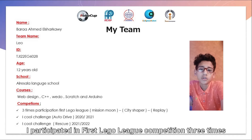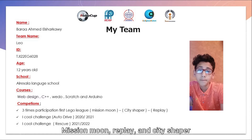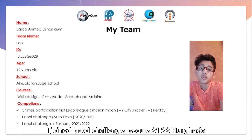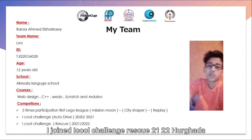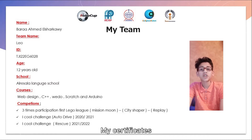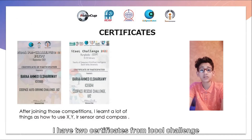I participated in the First League competition three times as a Meshwamore employee and C-shaper. I joined the iCole Challenge Auto Driving 2021 and the iCole Challenge Rescue 2021-2022. I have two certificates from iCole Challenge.